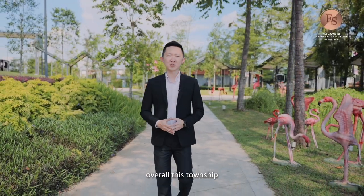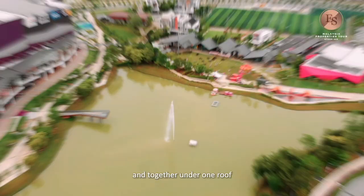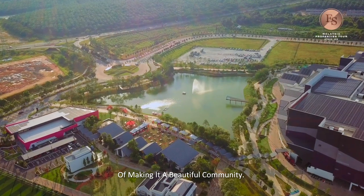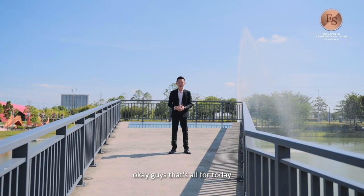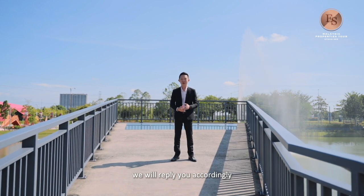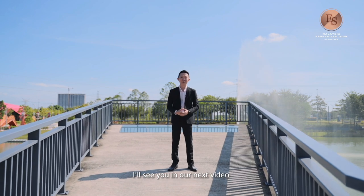Overall, this township is for families who are looking to grow old and gather under one roof. It is perfect as this whole township is provided with the necessities of making it a beautiful community. That's all for today — thank you for watching. If you have any comments, do comment below and we will reply accordingly. Don't forget to subscribe to our YouTube and Facebook channel. I will see you in our next video. Thank you!